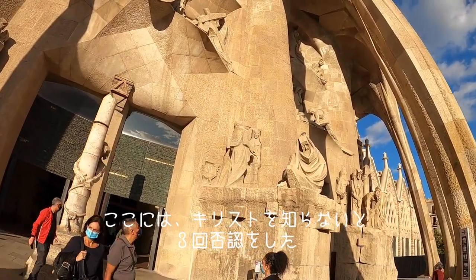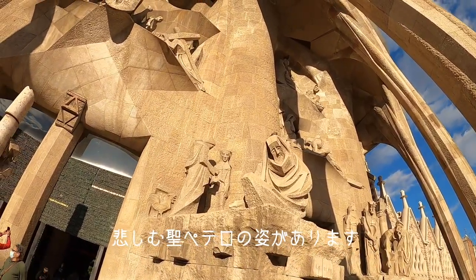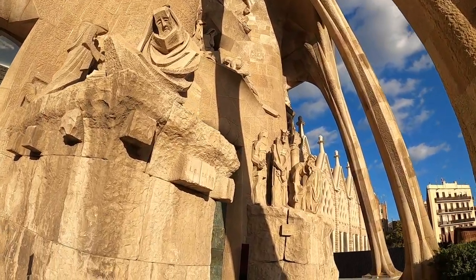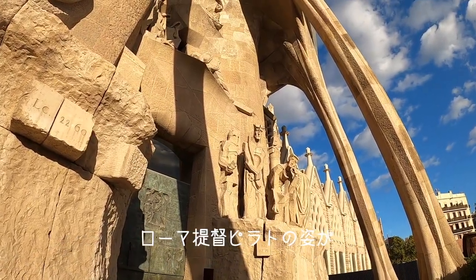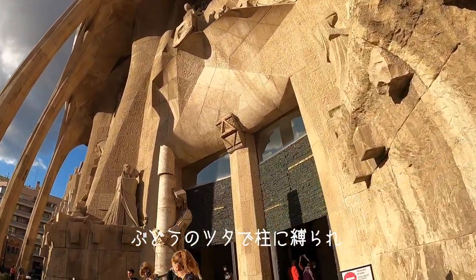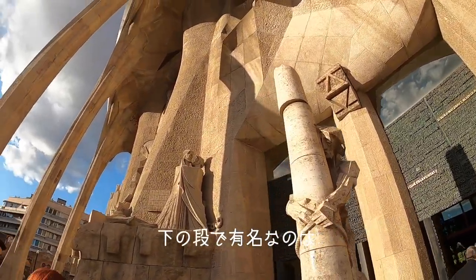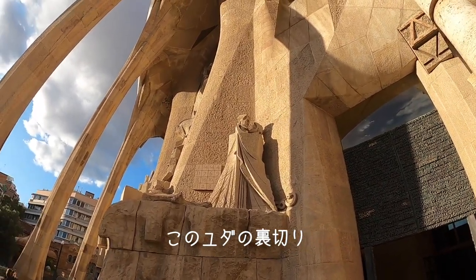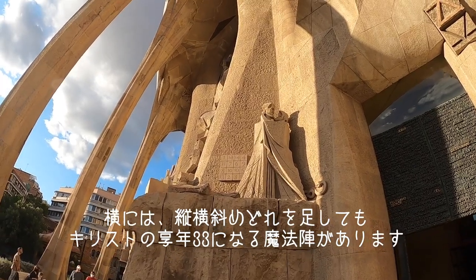In this lower part you can see St. Peter, very sad, because he has denied Jesus up to three times. Also in this lower part you can see Jesus with the crown of thorns and Pontius Pilate. And here is a representation of Jesus tied and being flogged on the column. This lower part also includes the very famous scene of the betrayal of Judas, with a cryptogram or magic square — the addition of all numbers is always 33, the age when Jesus died.